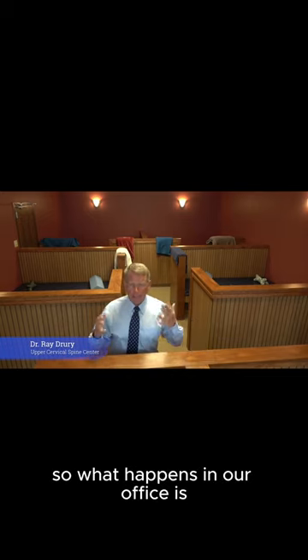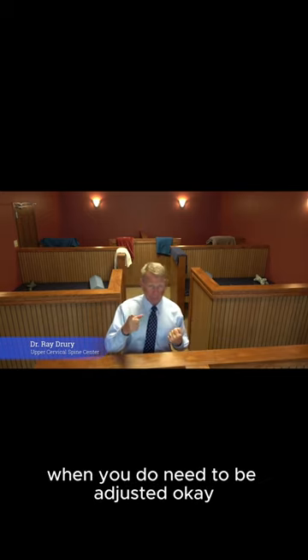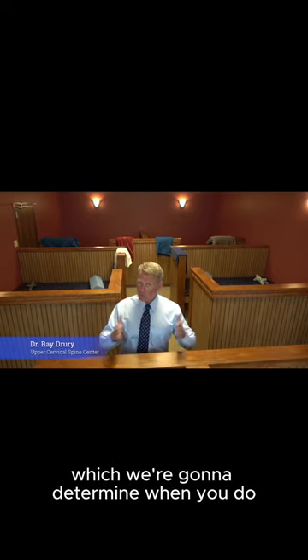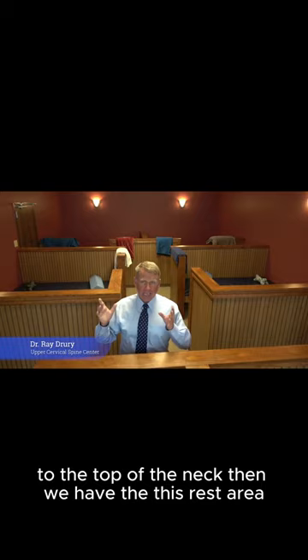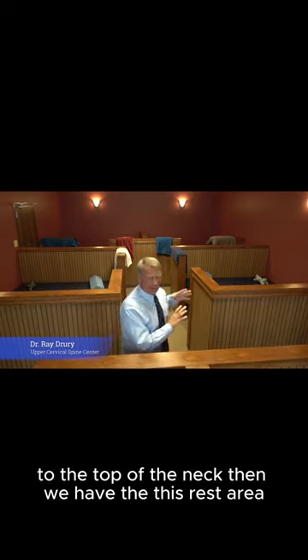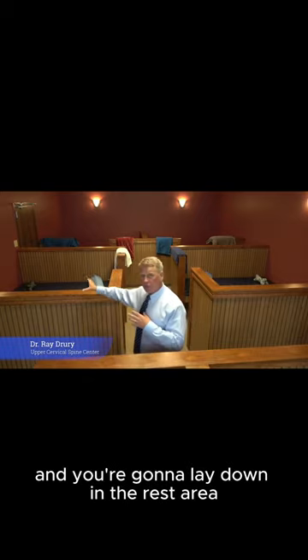In our office, when you do need to be adjusted — which we're going to determine when you do and when you don't — we make a very specific correction to the top of the neck, and then we bring you to this rest area.